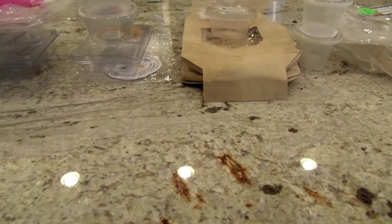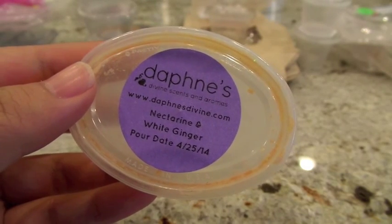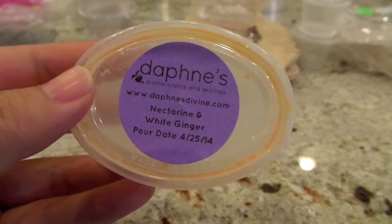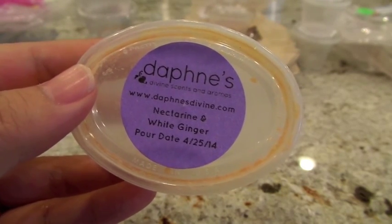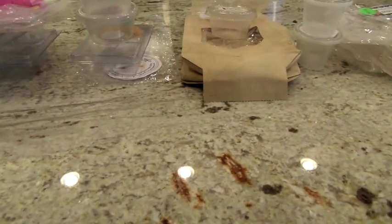The other one from Daphne's Divine is Nectarine and White Ginger. The throw I got was about a medium when I melted it in my Glade warmer in the bedroom. This was a remelt — the first time it was a high throw, this time more of a medium. I kept it on overnight and there was no scent left by morning, which is fine. On cold, you can smell the ginger — kind of a kitchen spice note with the nectarine. It's relaxing and a little unexpected.